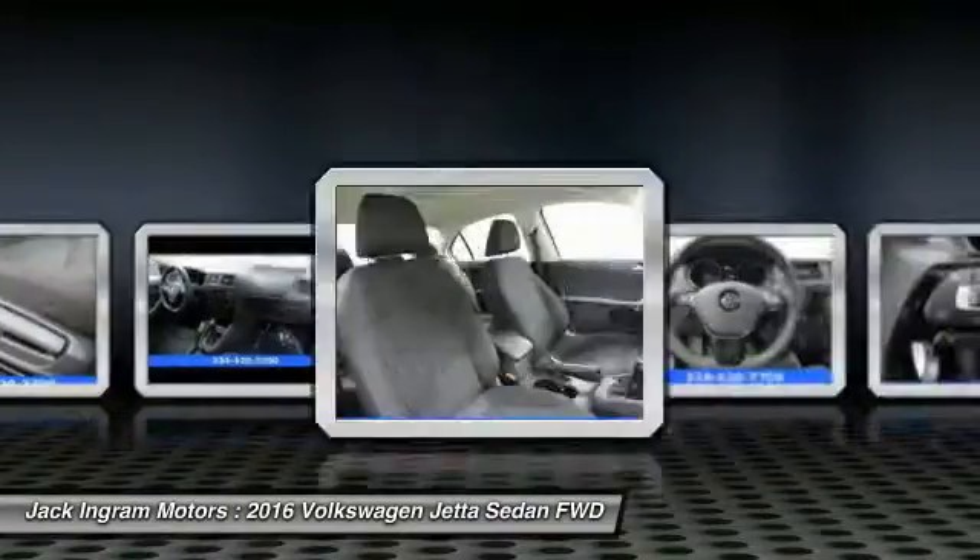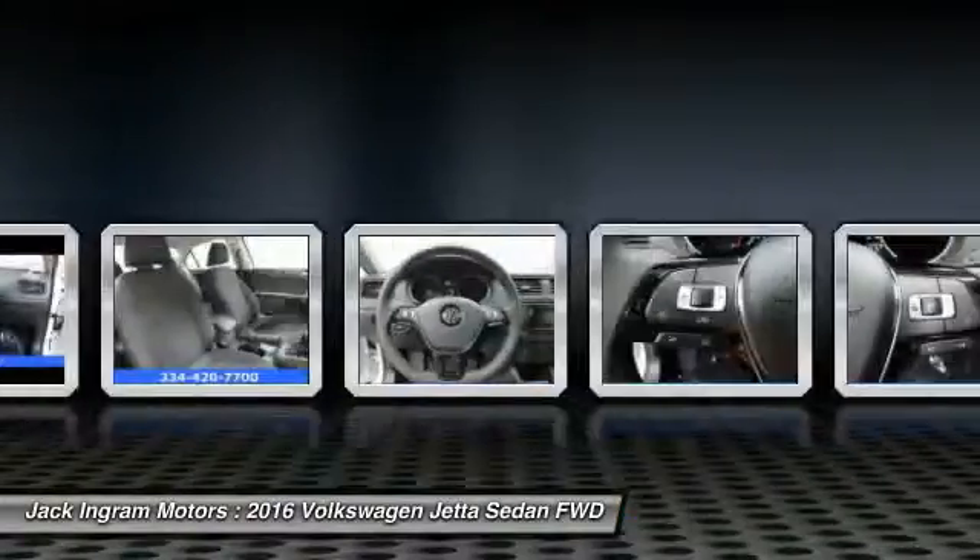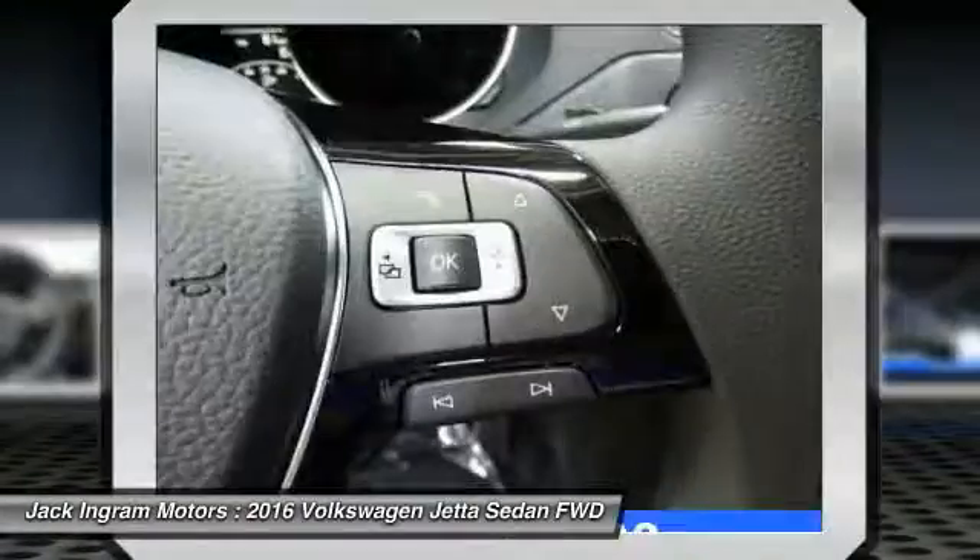Additional features include a CD player, trip computer, and rear window defroster. Take this vehicle for a spin and see why so many shoppers are now proud owners.